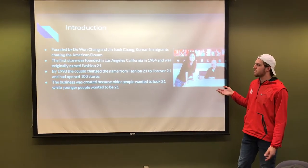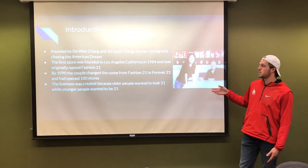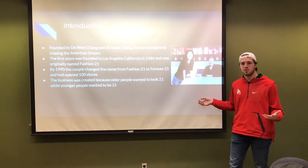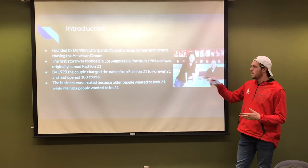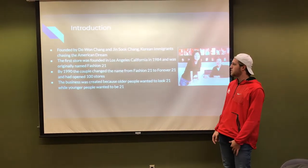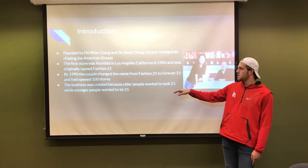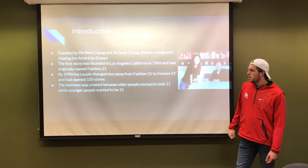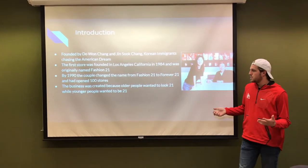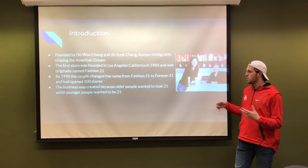Forever 21 was founded by Do Won Chang and Jin Sook Chang, Korean immigrants chasing the American dream. They moved to America in about 1981, and in 1984, in Los Angeles, California, they started what was formerly known as Fashion 21. By 1990, they changed the name to Forever 21 and opened 100 stores. The business was created because they wanted older people to look 21 and younger people to want to be 21.